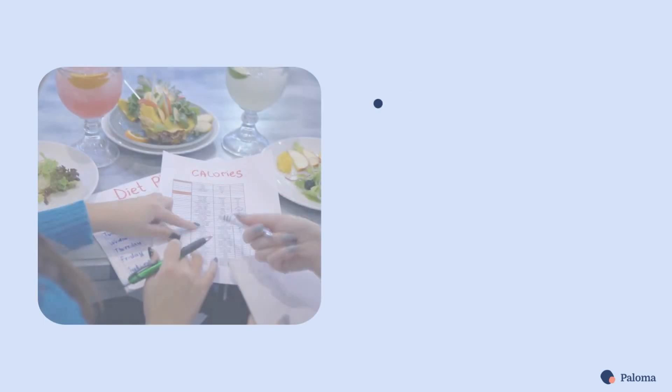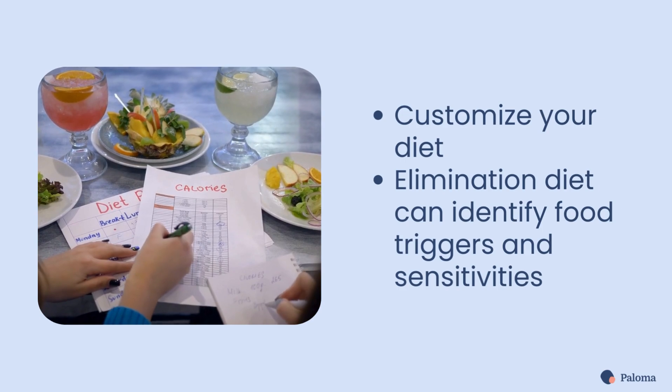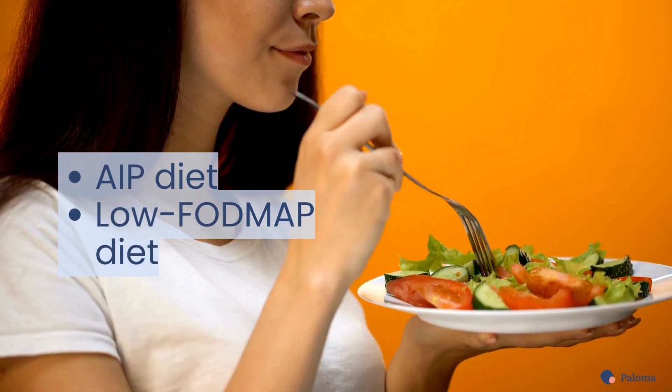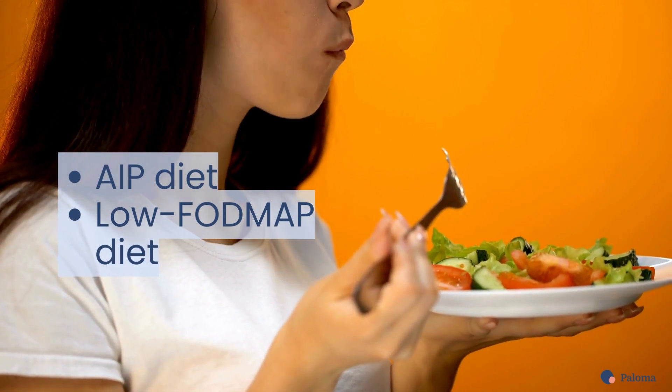You can also customize your diet. Consider an elimination diet to identify your food triggers and sensitivities. The autoimmune protocol AIP diet and low FODMAP diets are particularly helpful for people with Hashimoto's.